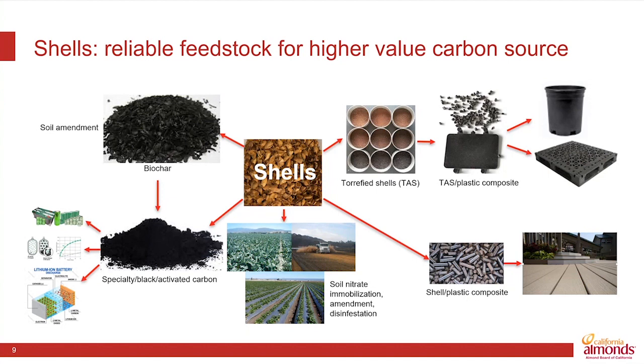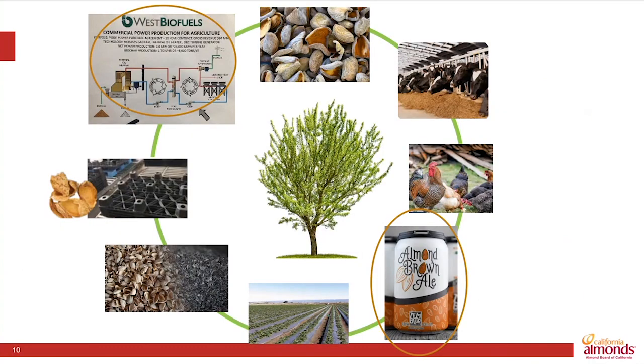And there are specialty opportunities for activated carbon and things like lithium-ion battery production. We're already starting to see some of these applications of almond co-product utilization in the market today. A fun example — maybe doesn't use as much volume as we'd like — is the use of fermentation of those hulls. They're high in sugar, so they could be part of the fermentation process in beer production.